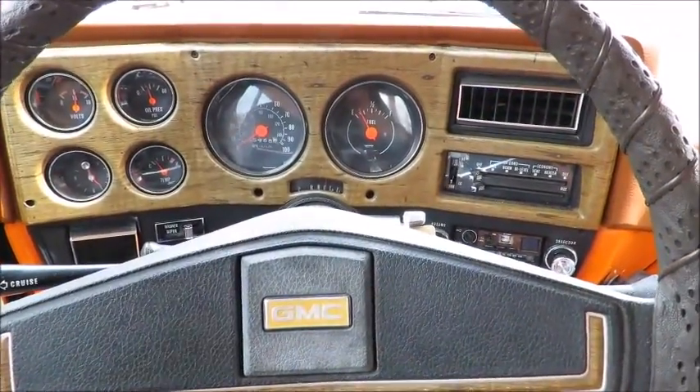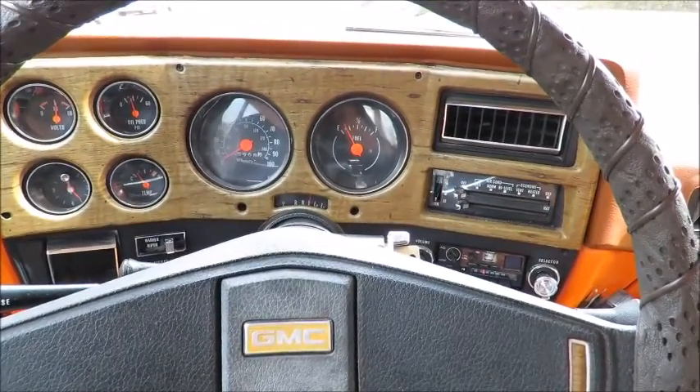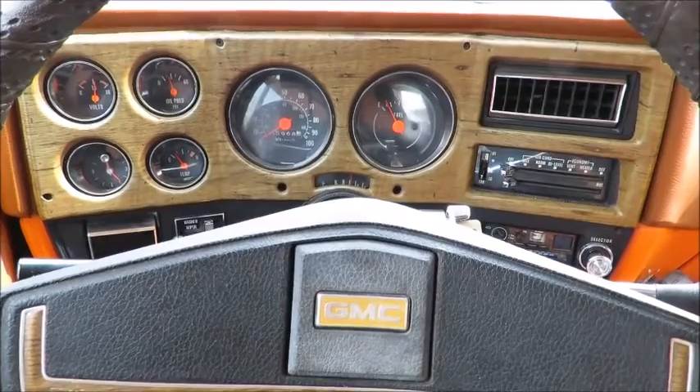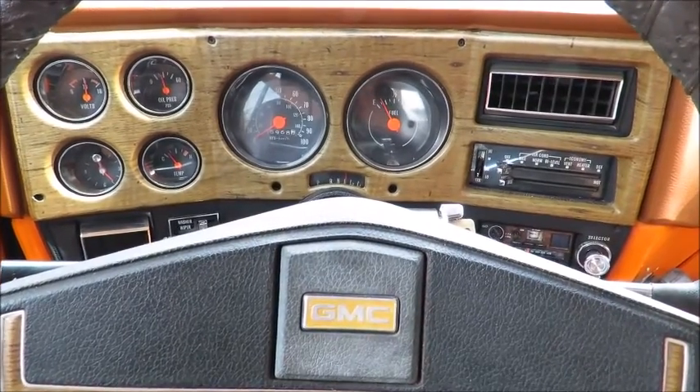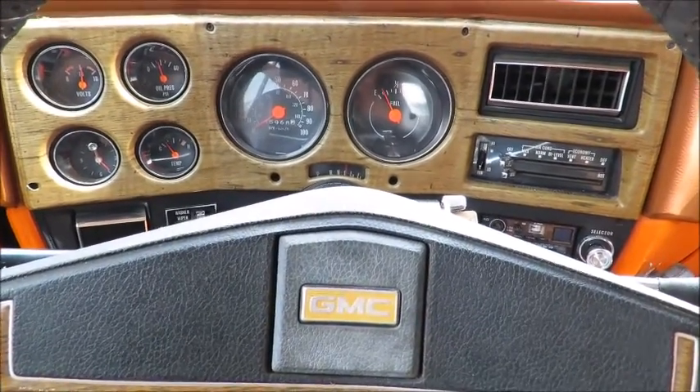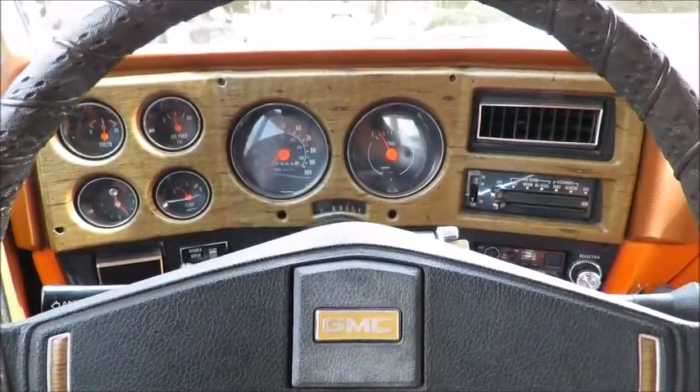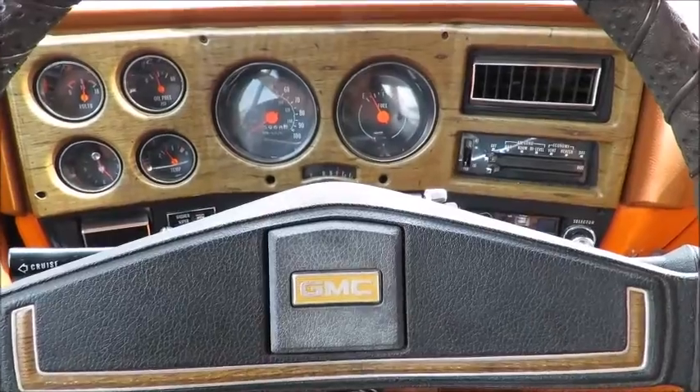Hey everybody, thanks for checking this out. We have a really cool, really pretty original 1977 GMC Jimmy. As you know, it's very similar — almost an identical twin to the Chevy Blazer. This is just a nice, functioning, original car that hasn't been molested or messed with. It's pretty original.